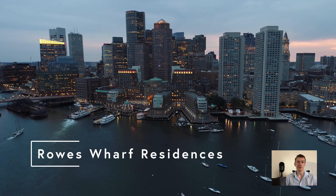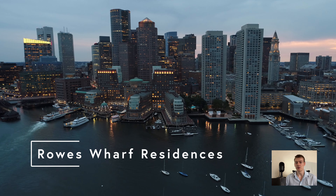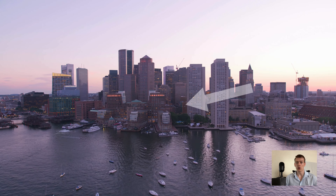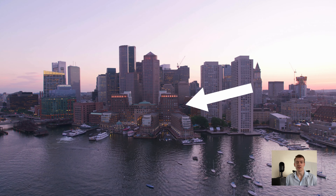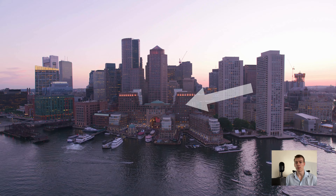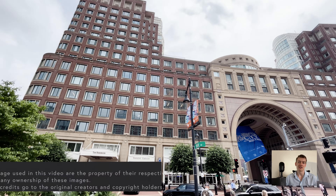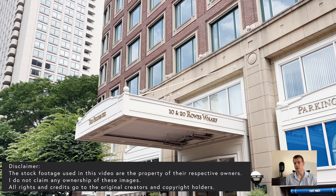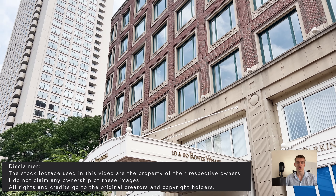In this video, we are reviewing one of the most elegant and timeless condo buildings on the Boston waterfront. The residences at Rose Wharf are some of the most sought-after homes in the city. Attached to the Boston Harbor Hotel, the residences at Rose Wharf feature five-star amenities, stunning waterfront views, and sophisticated luxury units.